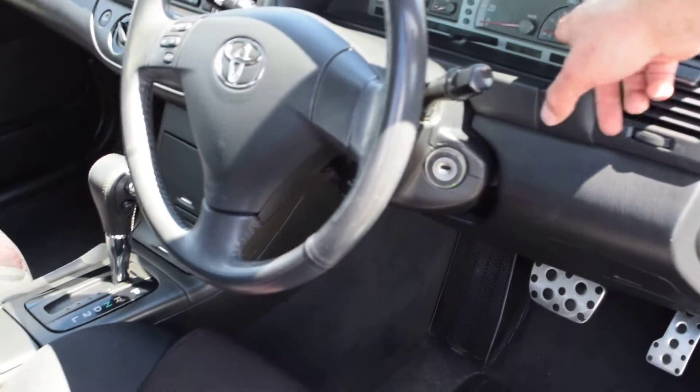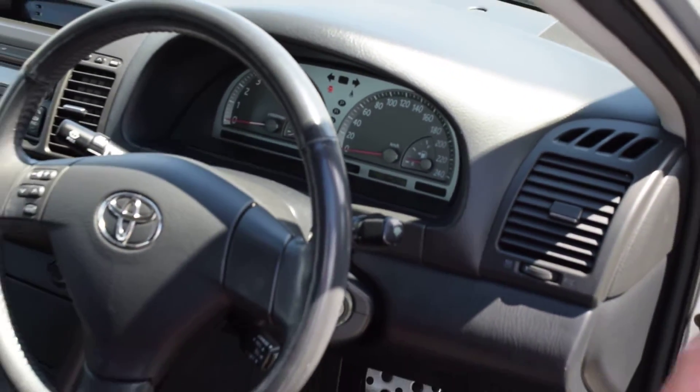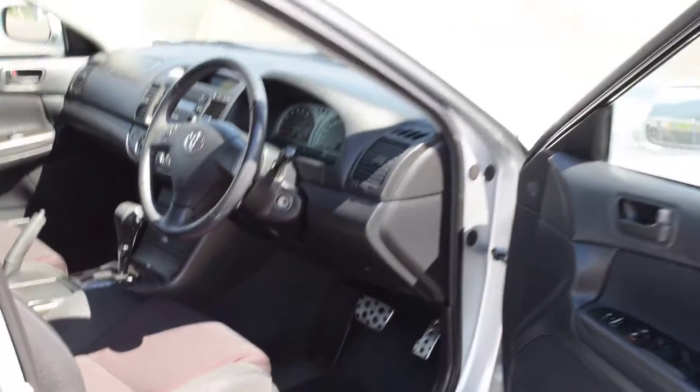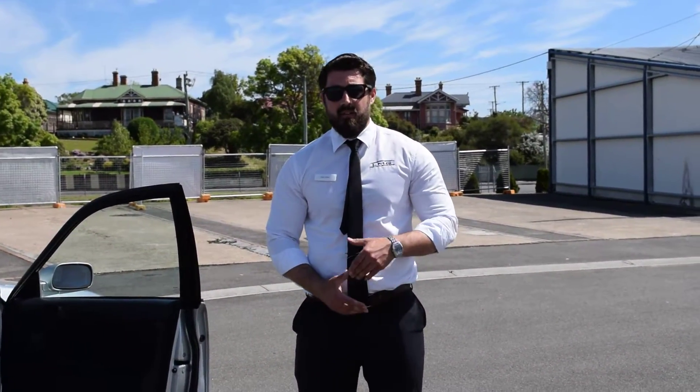The vehicle has 163,000 Ks on it, so very low Ks. As you know, a Toyota will go and go and go. Most importantly Bowers, the car was originally $7,990 and is now down to $6,690 — so exceptionally great value. If you have any questions, my name's Alex, give me a call on 0448 737 096. Hope I can answer any questions, and enjoy the rest of your day. Thank you.